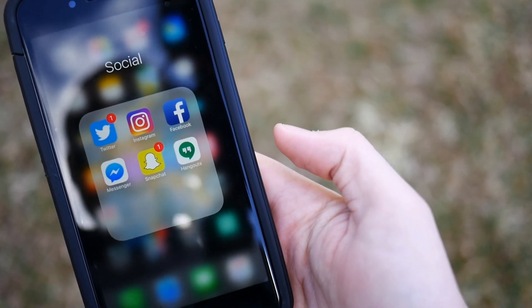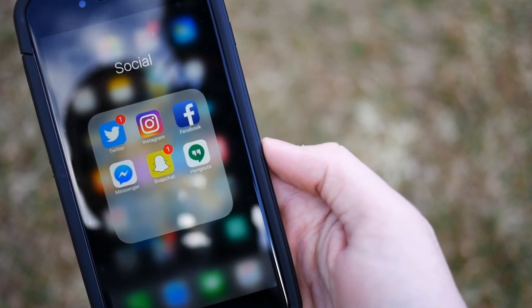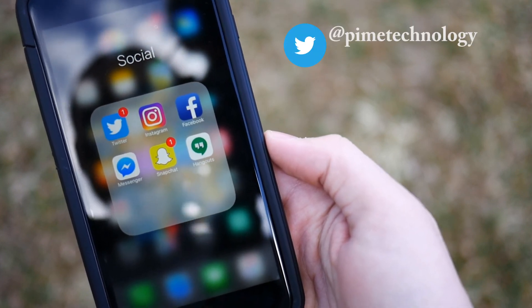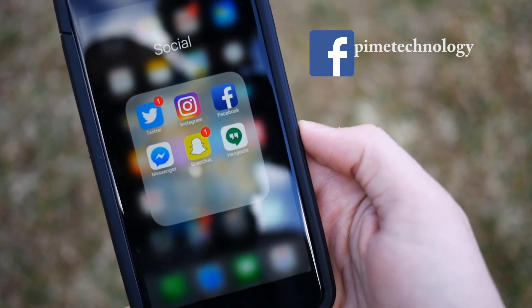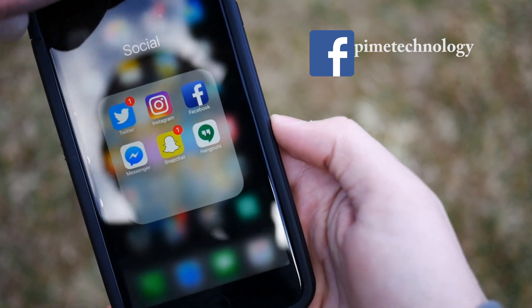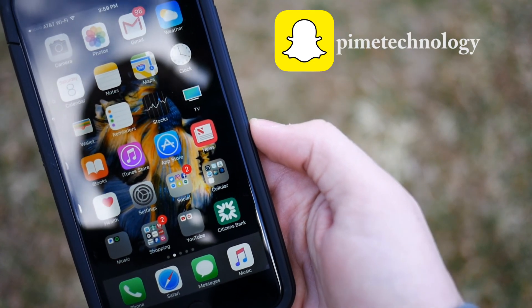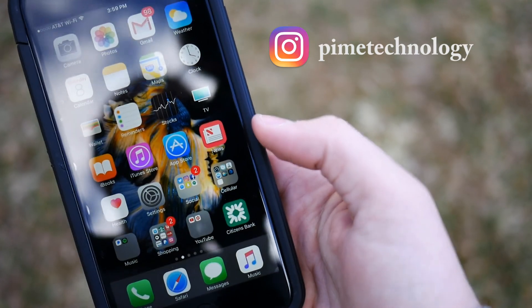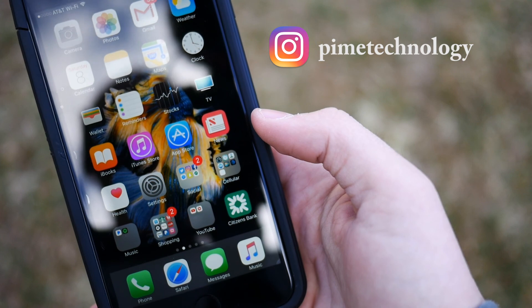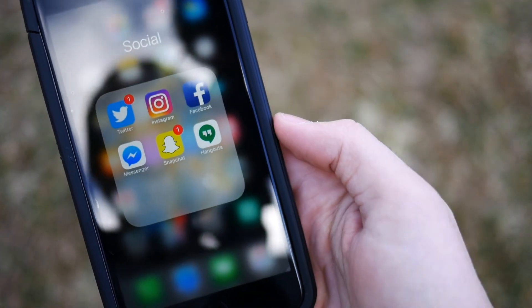Here are some of my social apps. I have Twitter, Instagram, Facebook, Messenger, Snapchat, and Google Hangouts. I used to have Periscope but I've gotten rid of that recently. I'll leave links to all my social networks — you guys can go follow me there. I usually post a tweet when I upload a video, so following me there will definitely keep you updated.